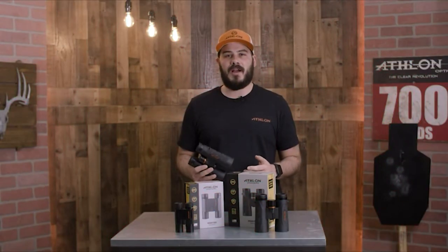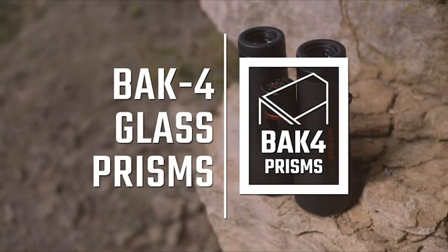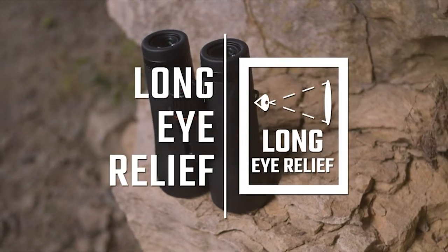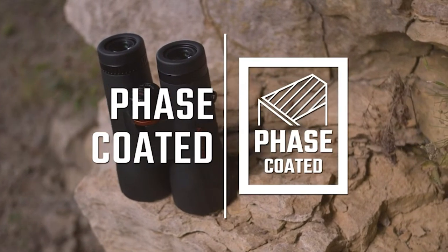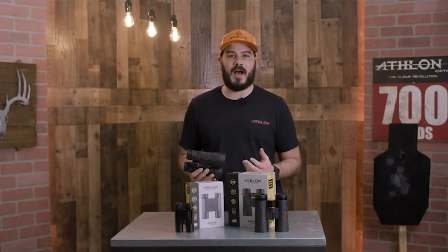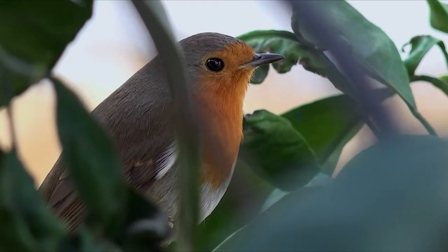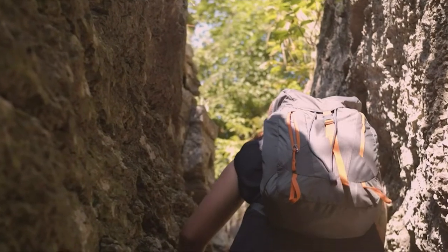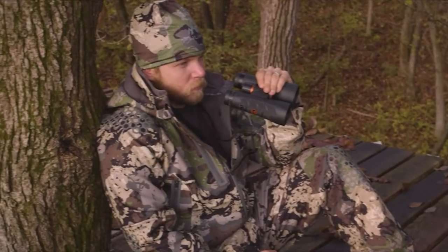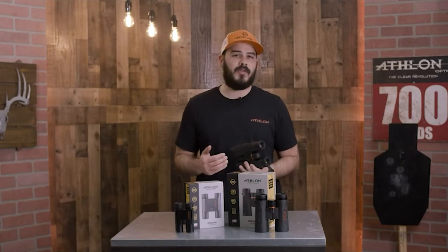The Midas G2 line features back-floor prisms and ultra-high definition glass. The ESP dielectric coating helps transmit over 99% of light to your eyes. They also have a close focus feature that brings things into focus as close as five feet.